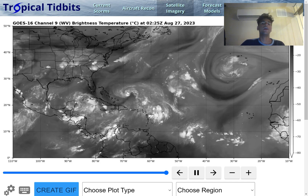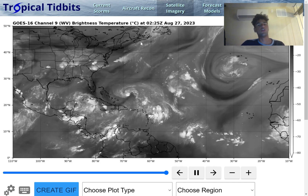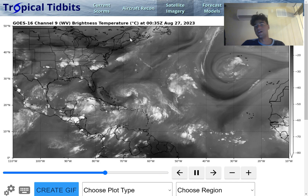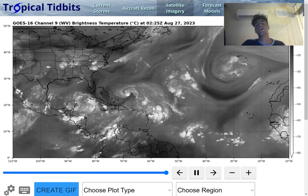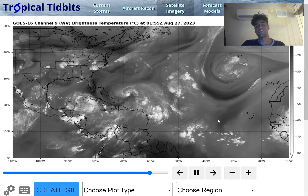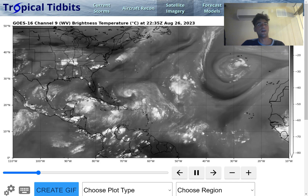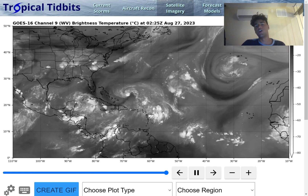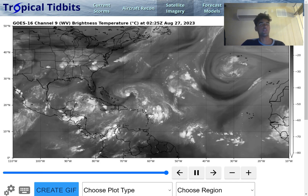You definitely need to keep tabs on Hurricane Franklin, and the east coast should be aware of the possibility of a high rip current risk. Here's our other disturbance, which does have a decent amount of convective activity going on. But there are a couple of pockets of drier air, which is why the National Hurricane Center isn't very confident in this developing. We'll need to wait and see as it moves towards the Caribbean.